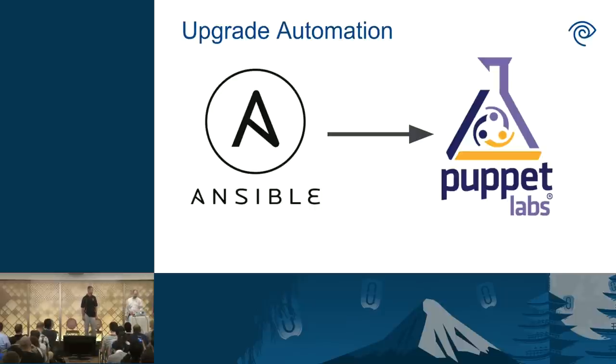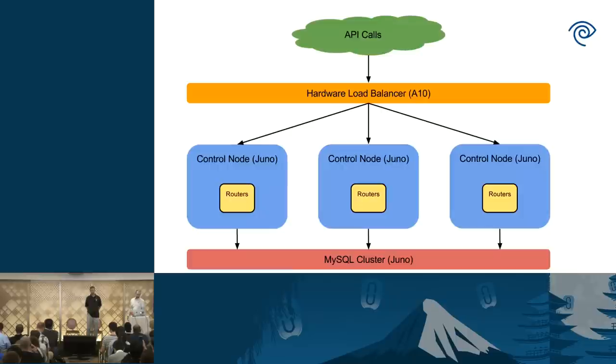Let's talk about what the actual upgrade process looks like. Our starting point is our control cluster: we have three control nodes in each environment. Each node hosts all the services we're going to be upgrading, plus a bunch of virtual routers. They're also part of a shared MySQL and RabbitMQ cluster. External users talk to these nodes via hardware load balancer, and we also have an HAProxy-based load balancer for all internal communications.